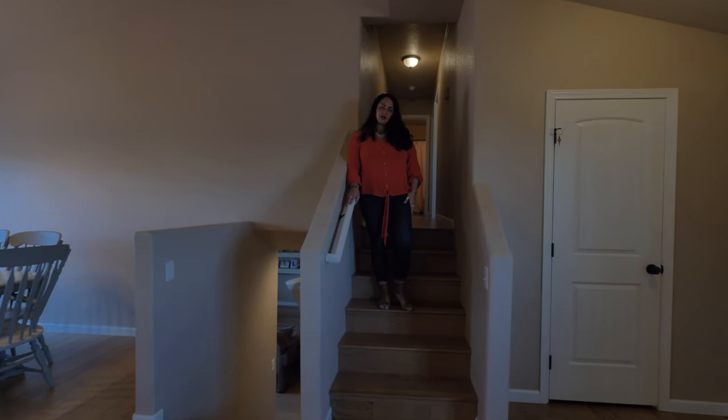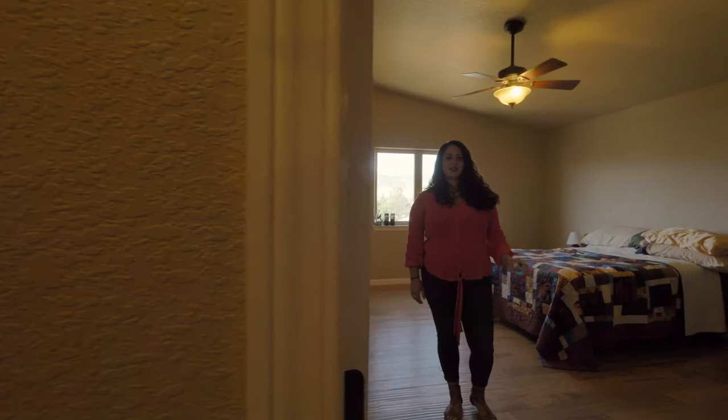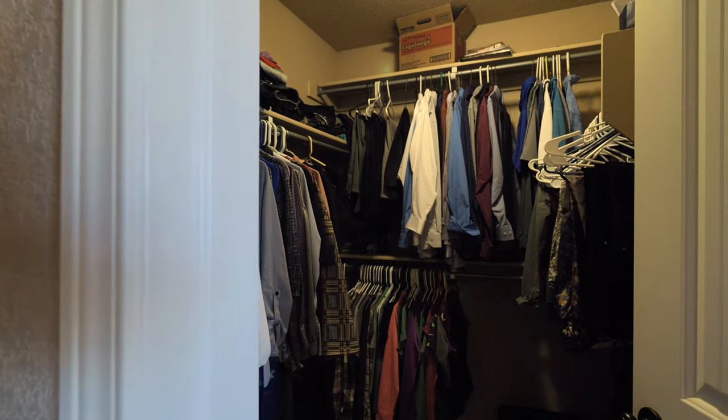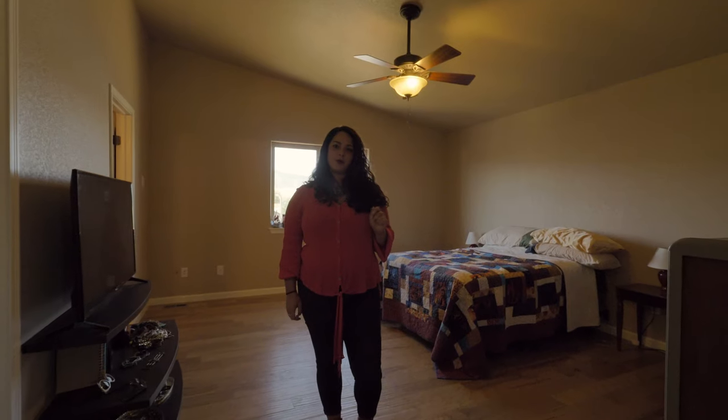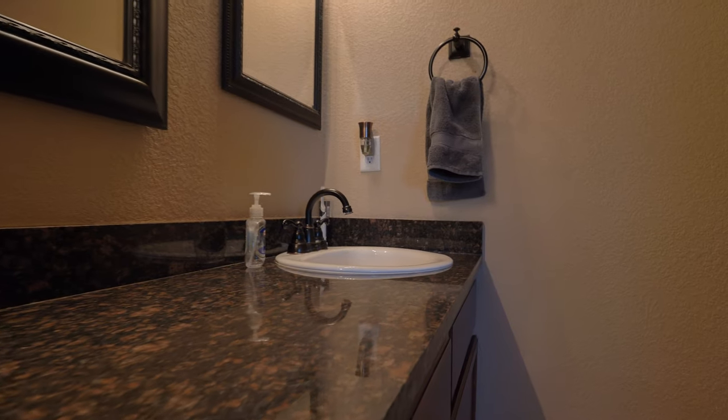The wood-looking laminate flooring carries all the way up the stairs and into the master bedroom. Welcome to this huge master bedroom that is truly an oasis with mountain views. It has a large walk-in closet and a large master bathroom with double sinks, granite countertops, tile floors, and a walk-in shower.